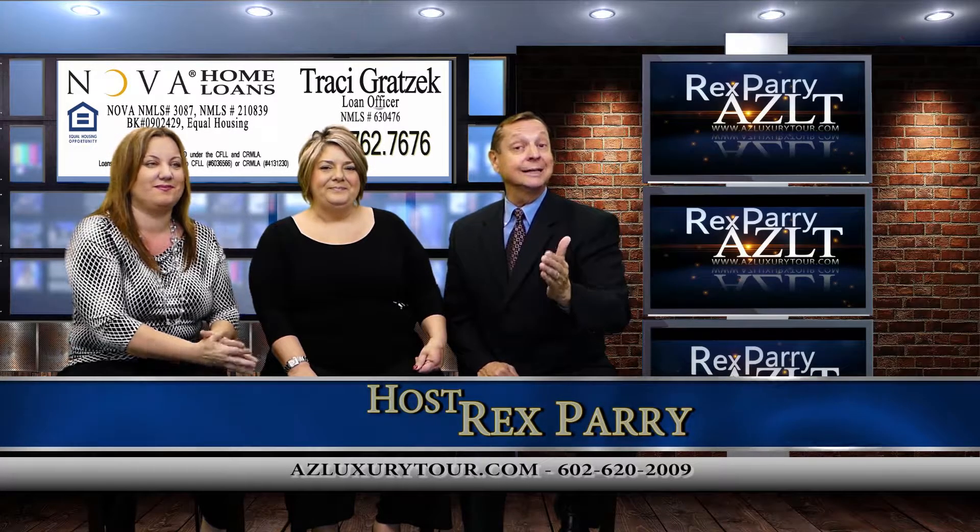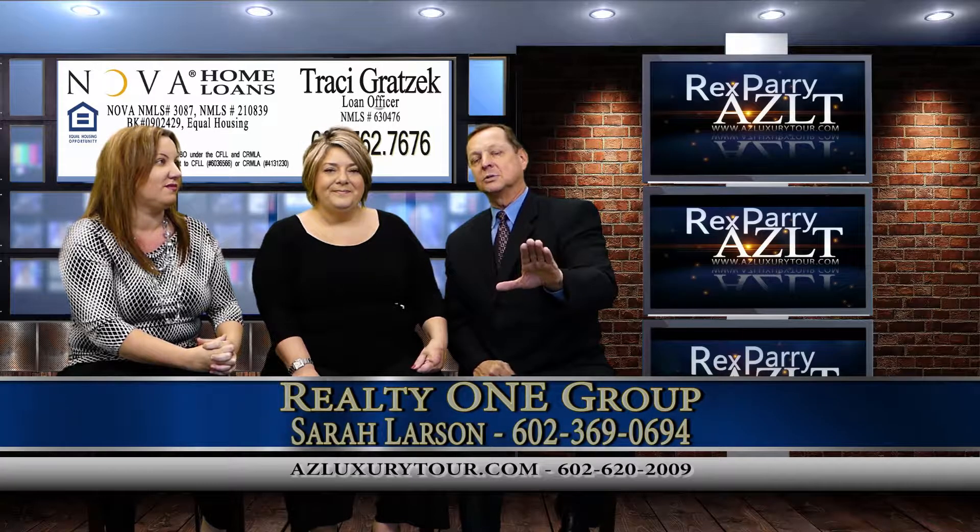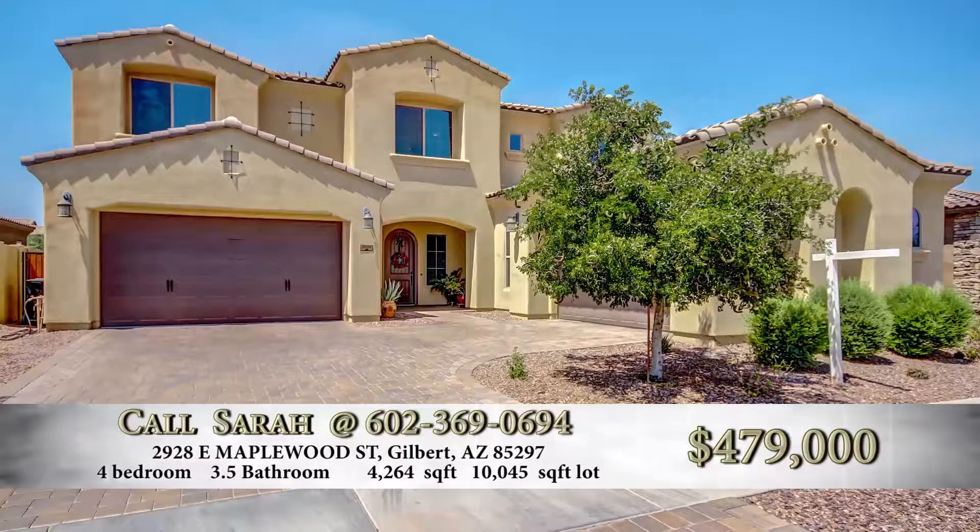we're actually showcasing Arizona real estate, Arizona prices. My co-host is Tracy Gratzik with Nova Home Loans in Gilbert, Arizona. And our guest is Sarah — Sarah Larson, Realty One Group, Gilbert, Arizona.